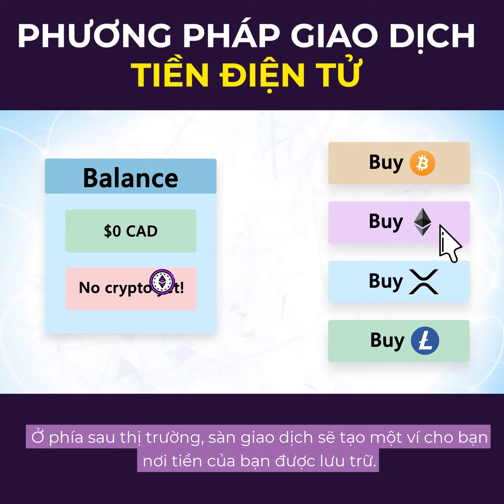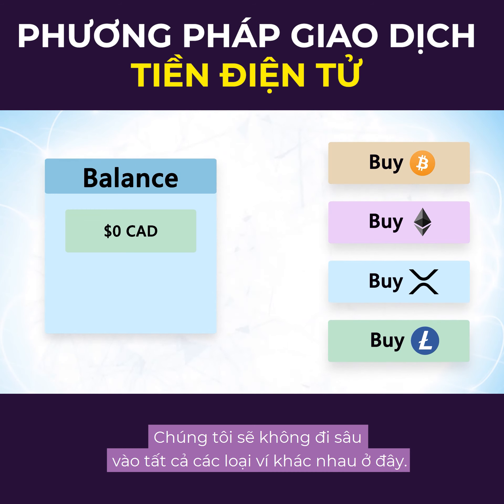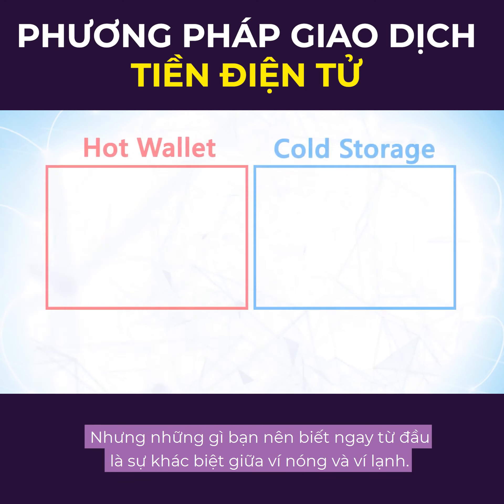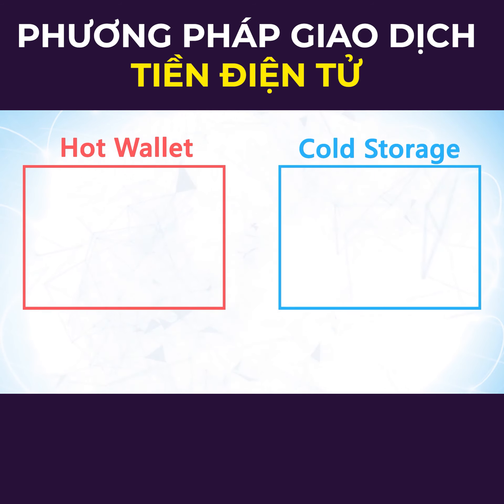Congratulations on your first trade! Behind the scenes, the exchange will have created a wallet for you where your funds are stored. It's now up to you whether you want to keep trusting the exchange with those funds or move them elsewhere. You should know the difference between a hot wallet and cold storage. Once you know the difference, you can watch our wallet guide and decide where you want to keep your funds.